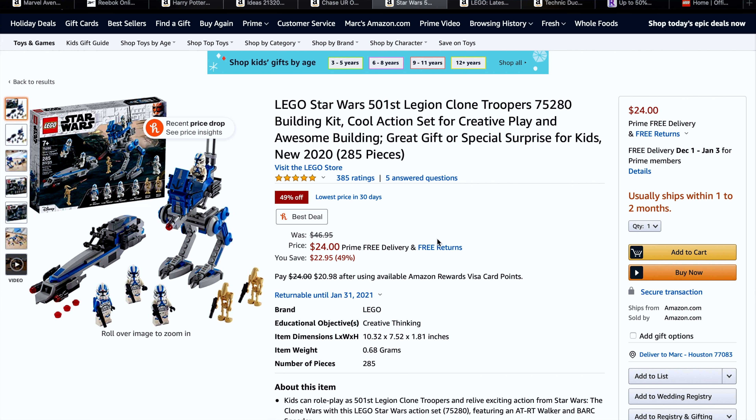Let's start off with LEGO Star Wars: The 501st Legion Clone Troopers, set number 75280, on sale right now from $29.99 to $24. Unfortunately it does say usually ships within one to two months — usually Amazon's way better than that and you'll get it beforehand — but anybody looking to get this for cheap before Christmas, I'd say try your luck.